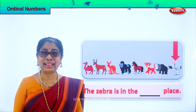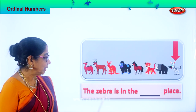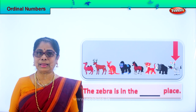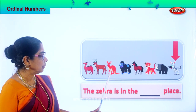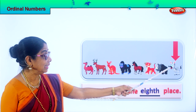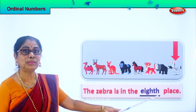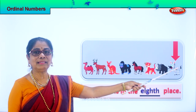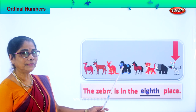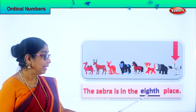Now let's place them all and look at the position of each animal. The zebra — where is the zebra here? Zebra is in the dash place. Where is the zebra? What place is that? One, two, three, four, five, six, seven — eighth place. So we say your favourite animal, the zebra is in the eighth place. You're standing right at the end. Let's look at it: first, second, third, fourth, fifth, six, seven, eight. The zebra is in the eighth place.